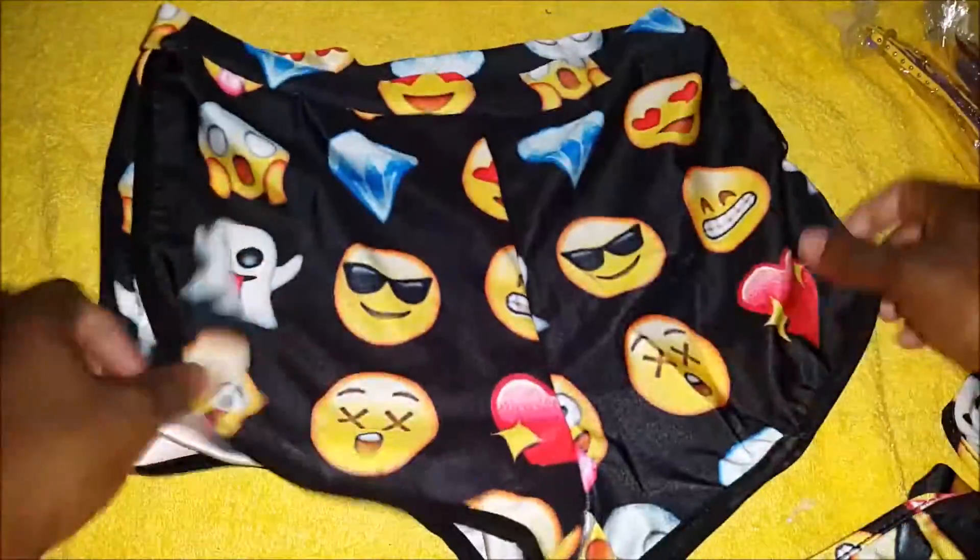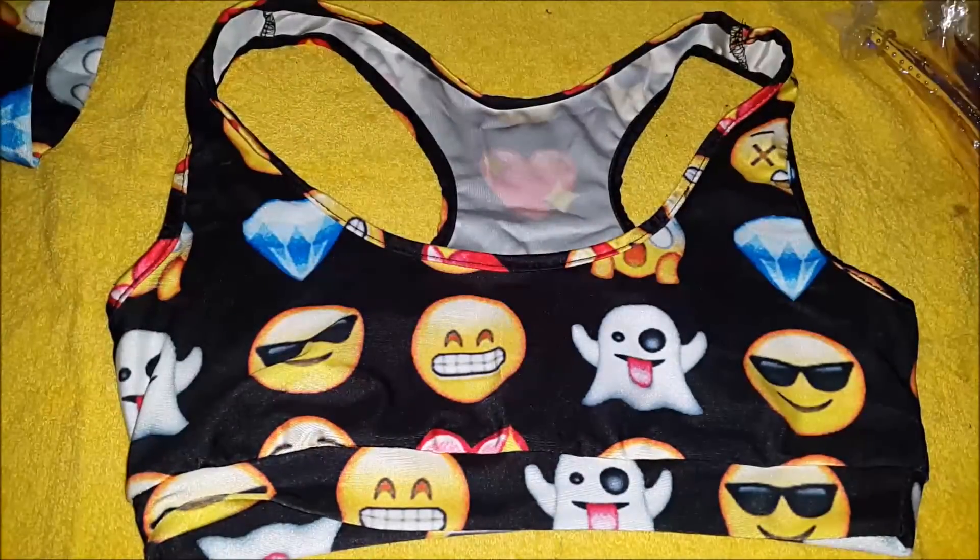Last but not least, I got this emoji swimsuit for one of my friends — this would be like the bottoms of it, and this would be the top. I also got one for myself as well, but I didn't receive it yet.